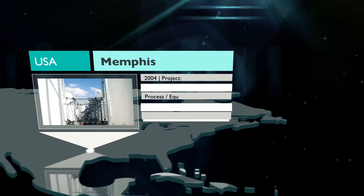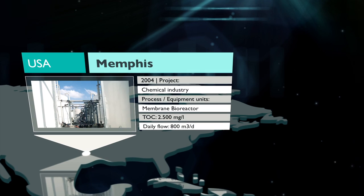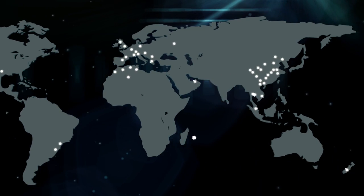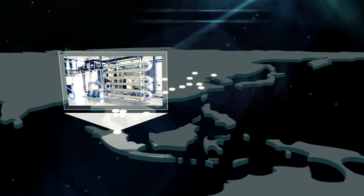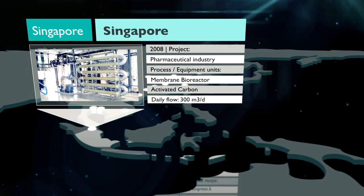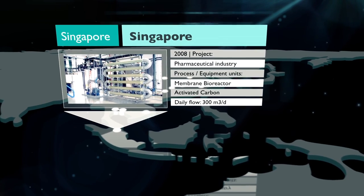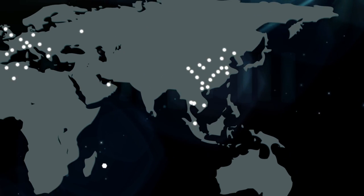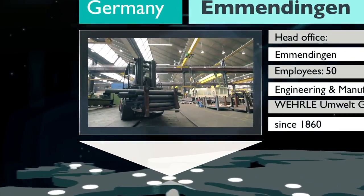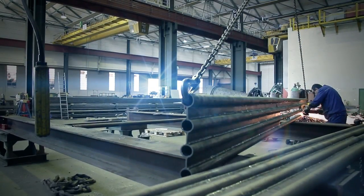USA: treatment of chemical wastewater from polymer production and removal of persistent substances. Singapore: extraction of residual medical substances from pharmaceutical production. Germany, Emmendingen: Wehrle's hub for global expert knowledge in the construction and operation of treatment plants.